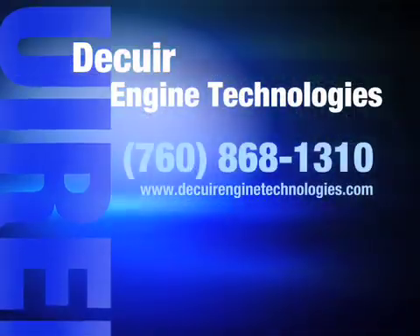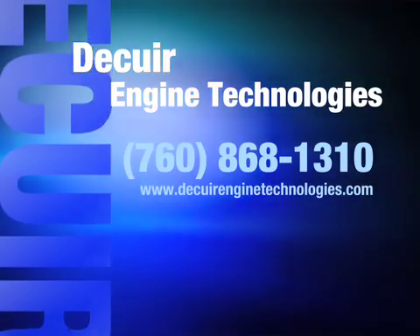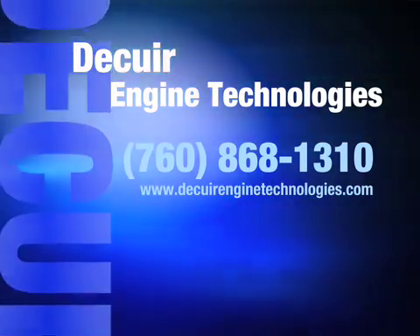For more information on this system and other valve train systems developed by Decure, log on to DecureEngineTechnologies.com.